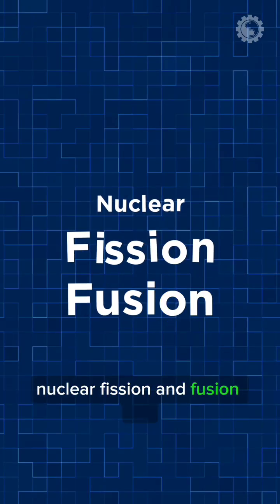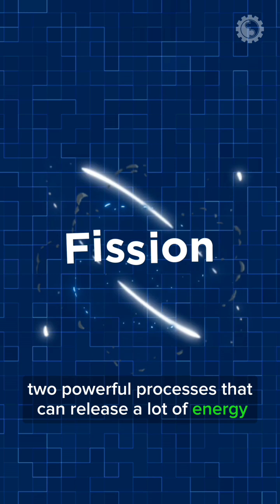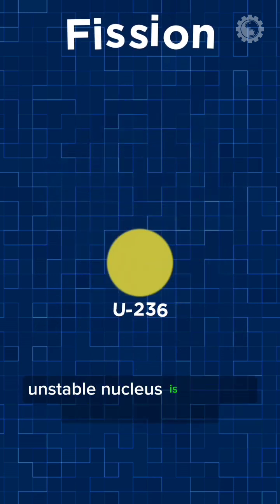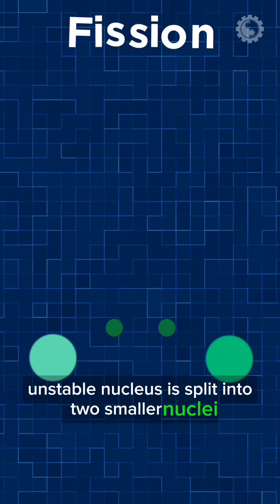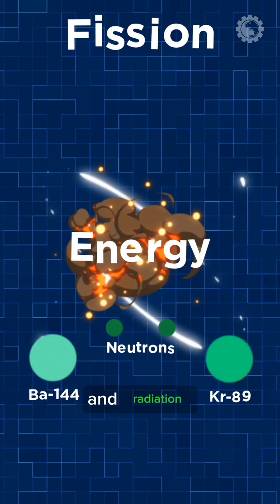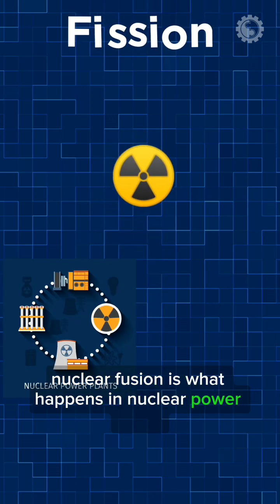Nuclear fission and fusion are two powerful processes that can release a lot of energy. In nuclear fission, a large, unstable nucleus is split into two smaller nuclei. This releases a lot of energy in the form of heat and radiation. Nuclear fission is what happens in nuclear power plants and atomic bombs.